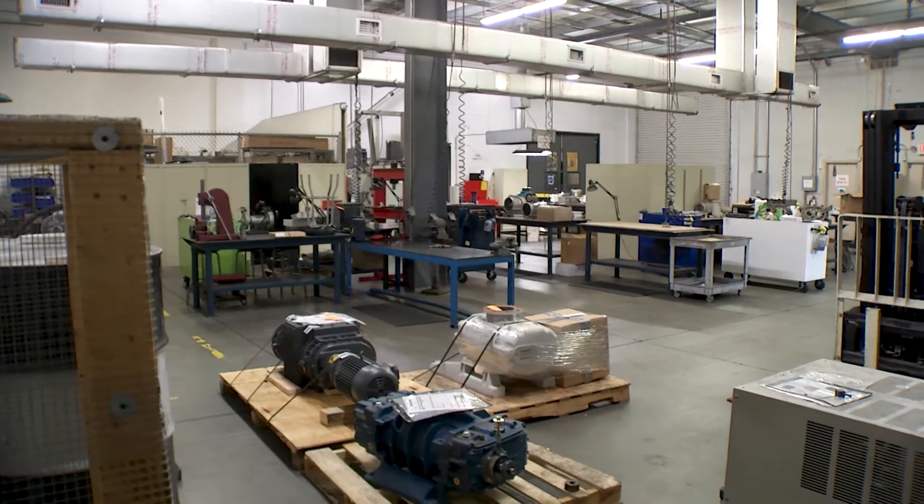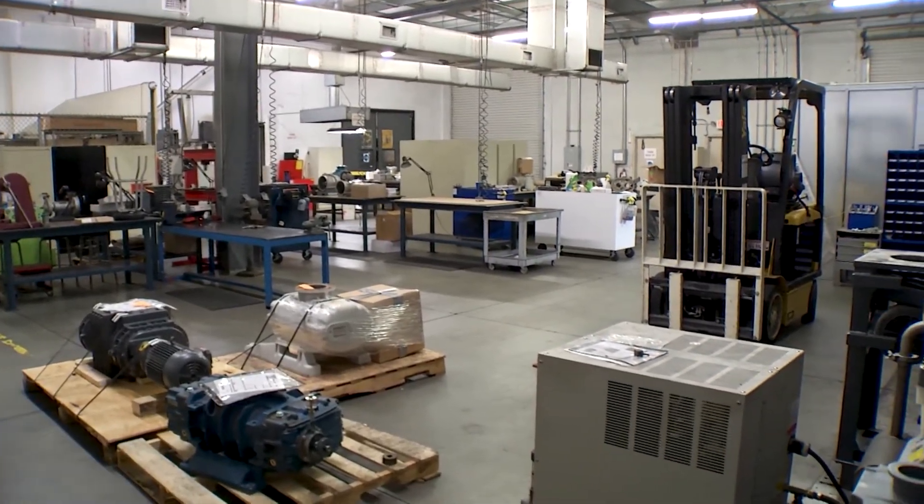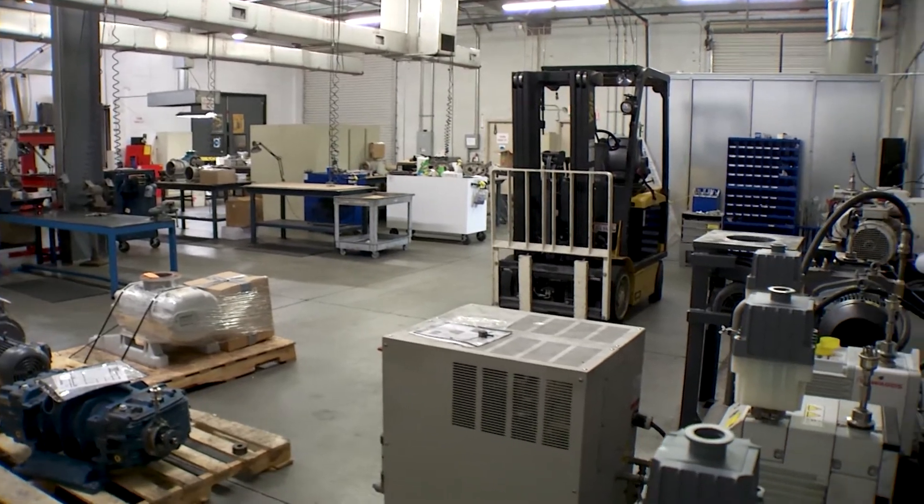We really have one overriding guiding principle and it's very simple: we want to help our customers be successful. The vacuum pump industry globally is about a $5 billion industry, with the expectation that it will be over $7 billion in 2026.